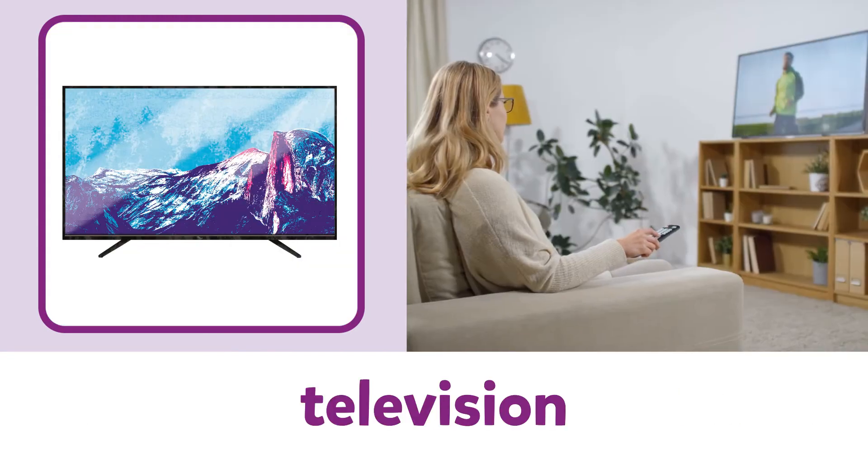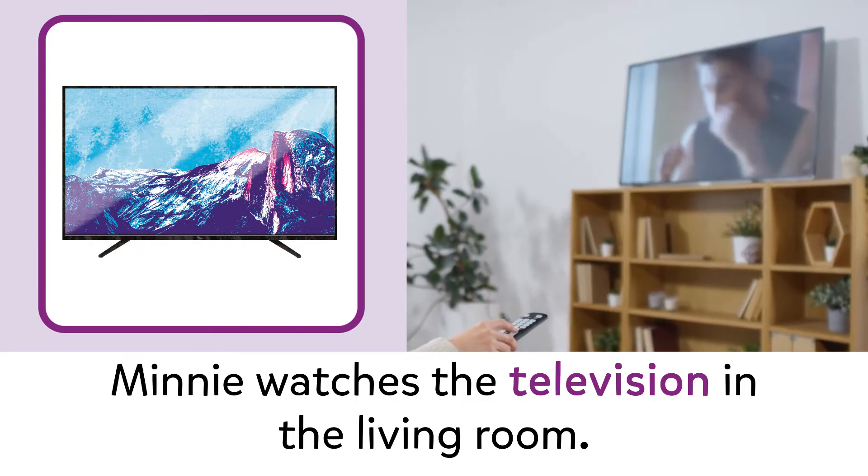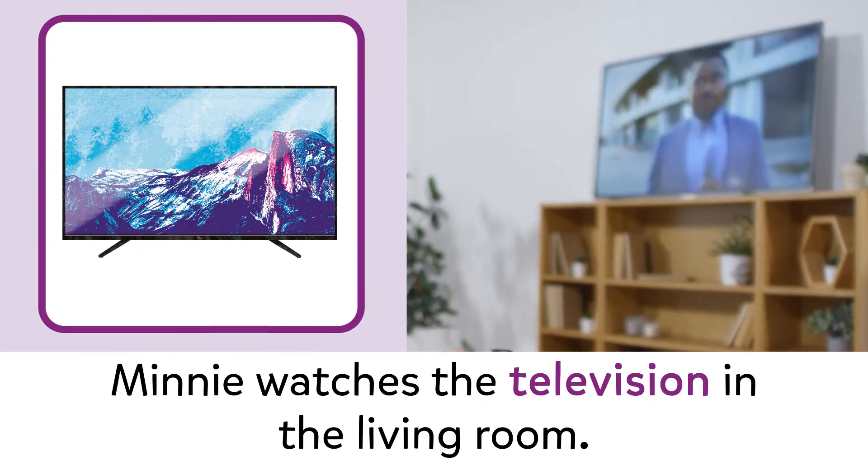Television. Television. Minnie watches the television in the living room.